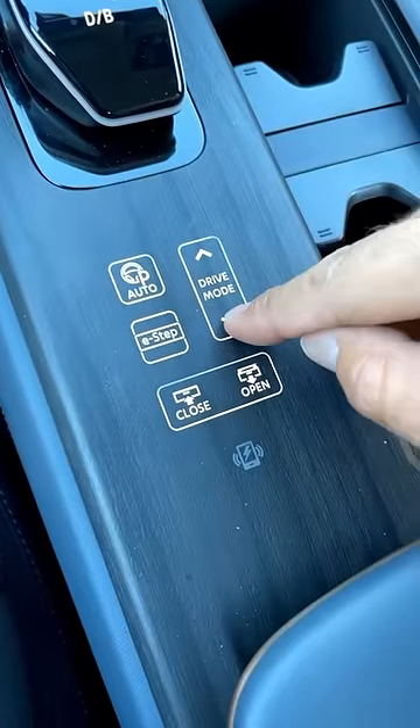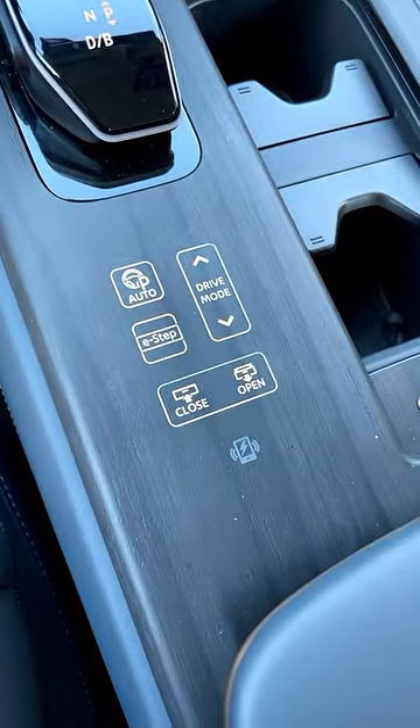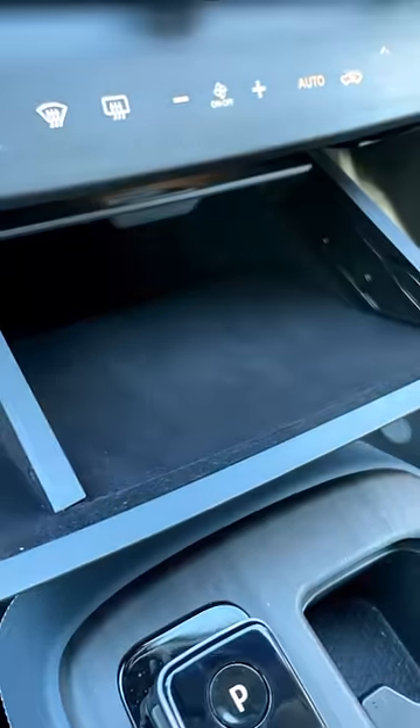So here's where the weirdness begins. We've got these haptic feedback buttons on this wood trim here on the center console, and you probably noticed the open/close button here — that's for this little storage space up front. Yeah, talk about over-engineered.